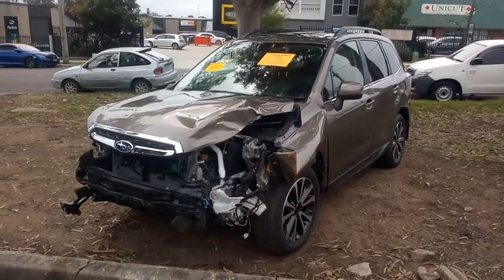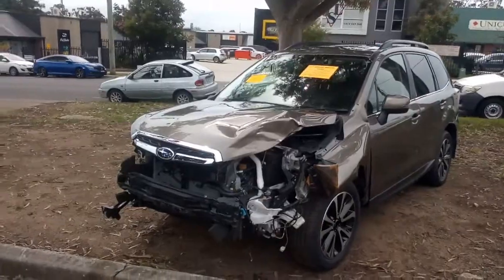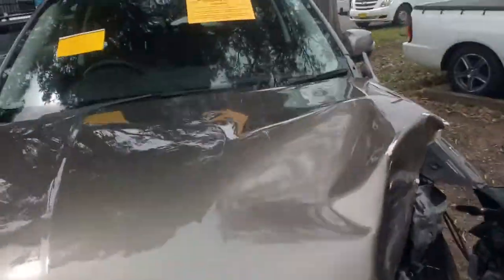As you can see, it's a little tap on the front. It is the FB25 2.5 litre boxer engine, petrol, automatic, CVT box.